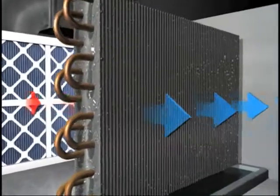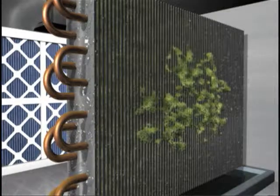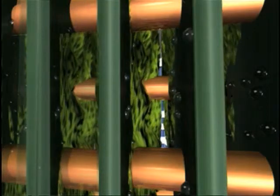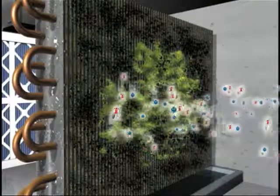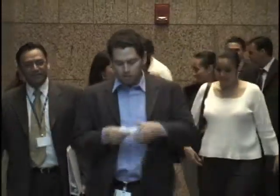Most buildings have mold growing in the cooling coils of the air conditioning system. The mold passes out microtoxins into the air, which create allergies, asthma and flu-like symptoms.